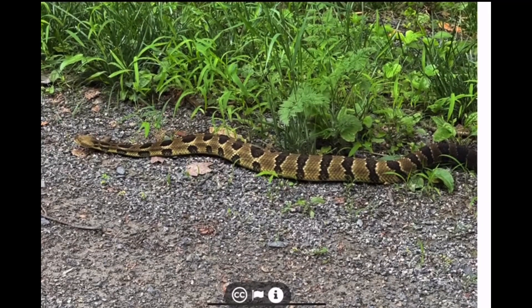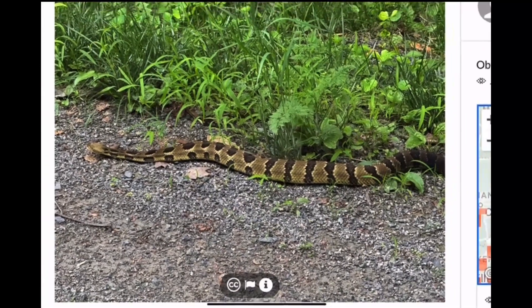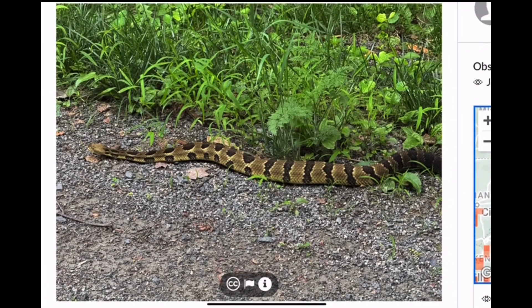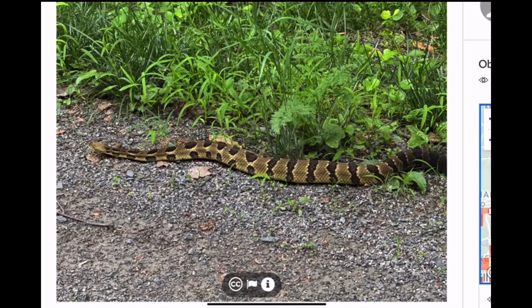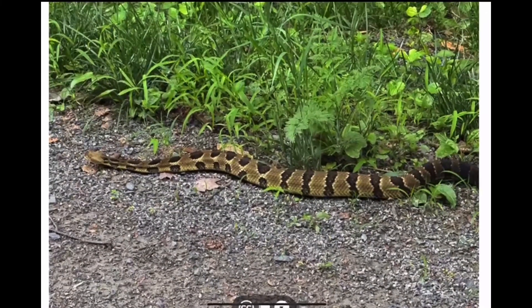Here's another one from Pennsylvania, and here's one from Pennsylvania as well. Kind of the typical mountainous look — dull yellow and brown with darker markings.